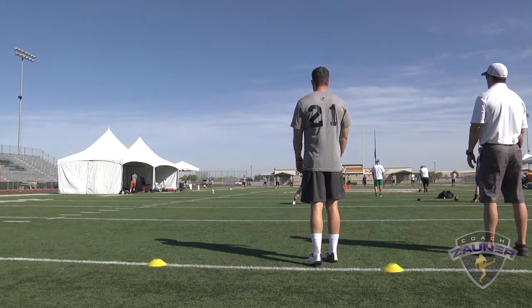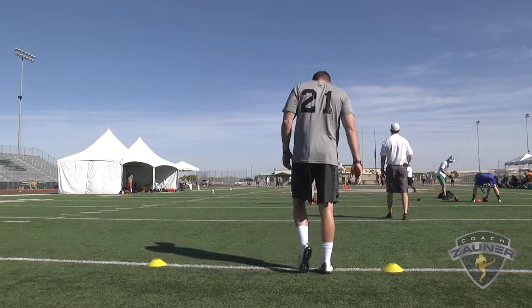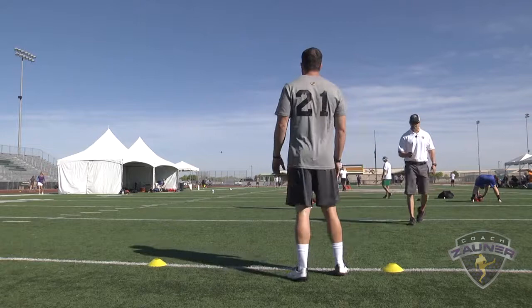Punter number 21, directional punts left, punt number one. I got a 1-4-5 get off, spiral nose over. Right at the chalk. I got a 4-5-8 hang. 49-yard punt.